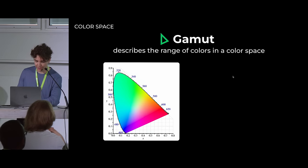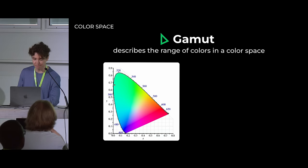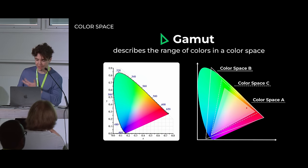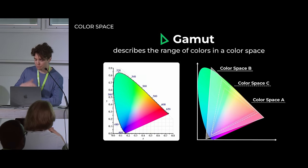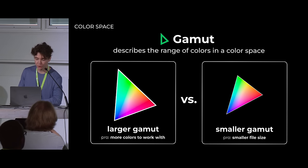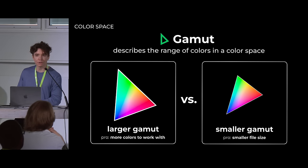Gamut describes the range of colors in a color space. Some really smart scientists created this diagram where the colored area represents the colors the average human eye can see. We still use this diagram today to draw out the gamuts of different color spaces — so we can see a triangle for color space A, and colors within that triangle represent what color space A can contain. Color space B has a larger gamut with more representable colors. The benefit of a larger gamut is having more color data; the pro of a smaller gamut is smaller file size.